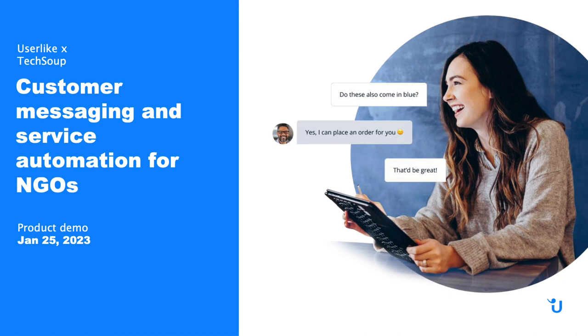We'll be looking at the Userlike Message Center. Many nonprofits are still focusing on offering old-school support over the phone and email, while most people are now communicating over messaging apps and social media. Userlike's Message Center can help your nonprofit transition to these popular channels, enabling you to meet your supporters where they're already communicating.